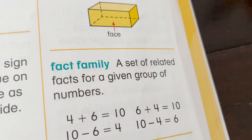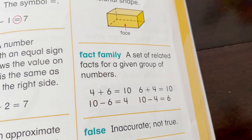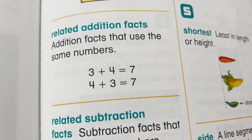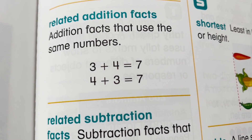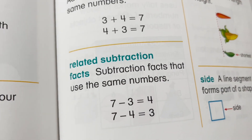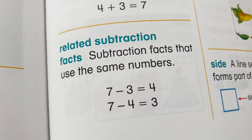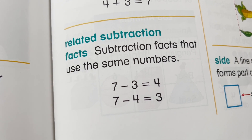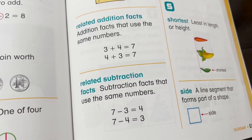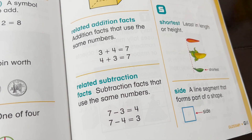If you don't know what a Fact Family is, a Fact Family is a set of related facts for a given group of numbers. Related addition facts are facts that use the same numbers, like 3 plus 4 equals 7, and 4 plus 3 equals 7. Related subtraction facts use the same numbers too, like 7 minus 3 equals 4, and 7 minus 4 equals 3. When you put them all together, they form a Fact Family because they're using the numbers 3, 4, and 7.